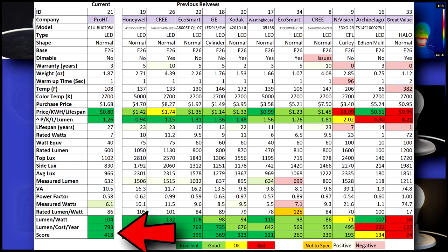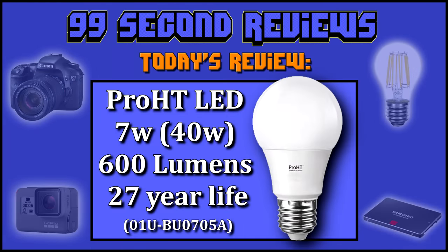I give it a score of 418, which is great and places it in the upper middle of our charts. It's amazing value for the price and with a 27 year lifespan, how can you go wrong. Thanks again for watching, and look for more reviews coming soon.